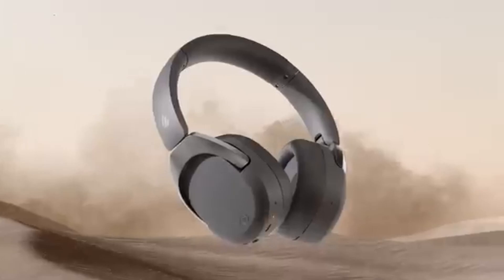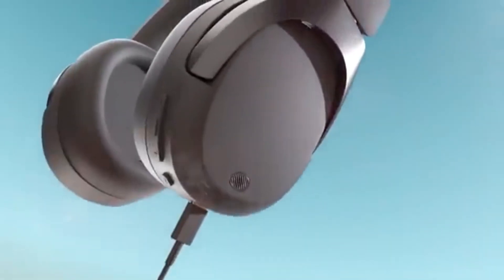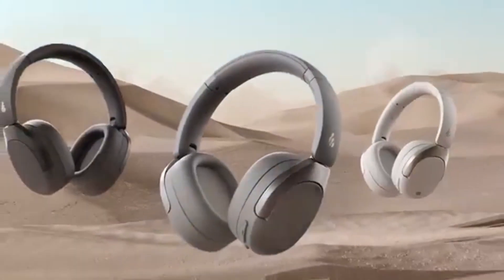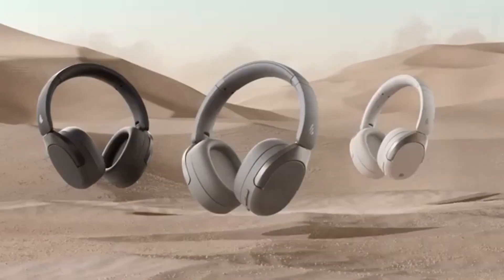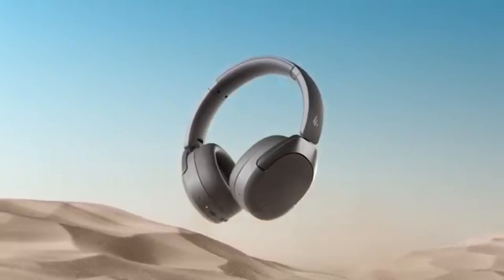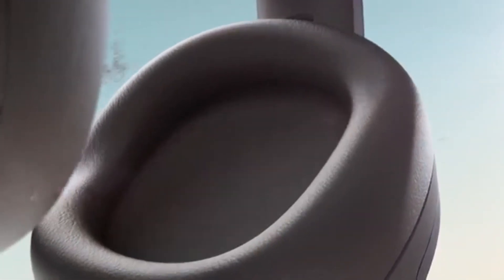Comfort is a key factor for any headphone, and the Edifier W830ENB excels in this area. The soft, cushioned ear cups and adjustable headband make them pleasant to wear for extended periods, whether you're working, studying, or enjoying your favorite playlist. Plus, the lightweight design means you won't feel weighed down during long listening sessions.